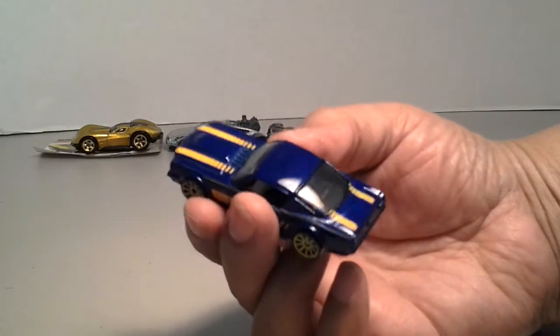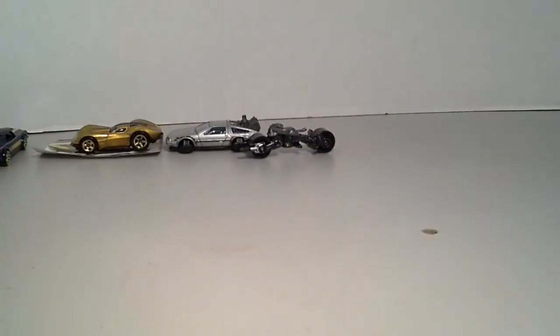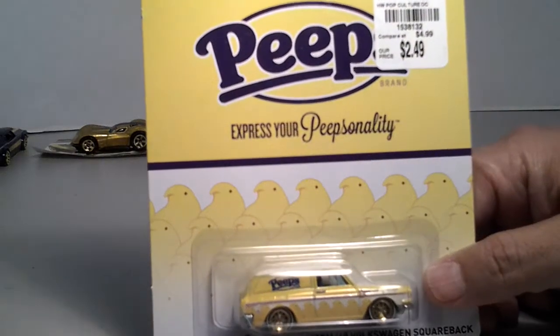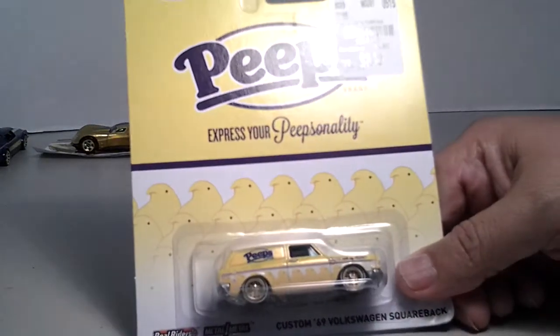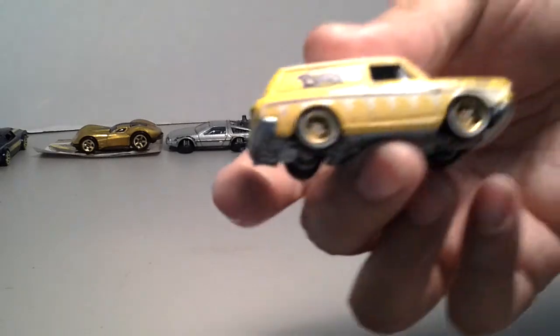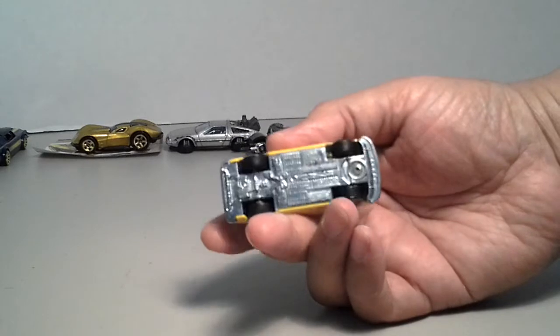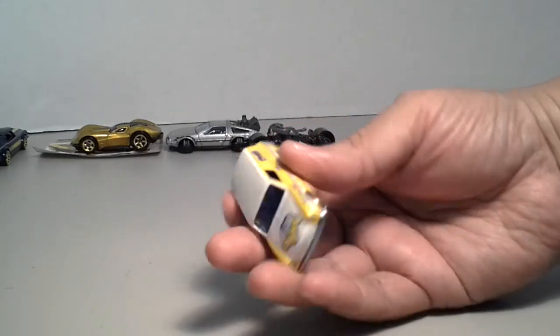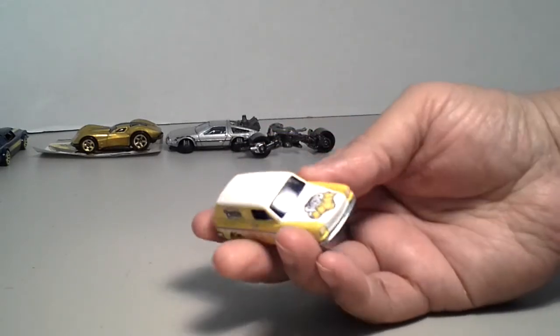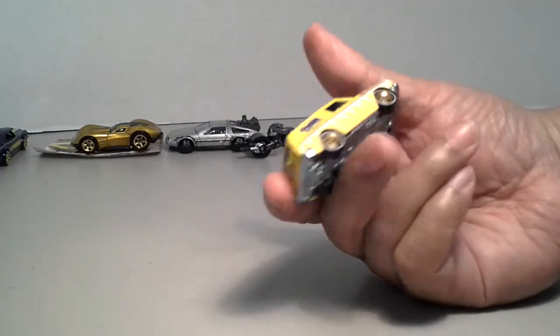Let me know what you guys think about it. I found these at Tuesday Morning — $2.49 — picked up a few just for the wheels. I'm gonna crack this one open right now. I think these wheels will fit right on a combi.